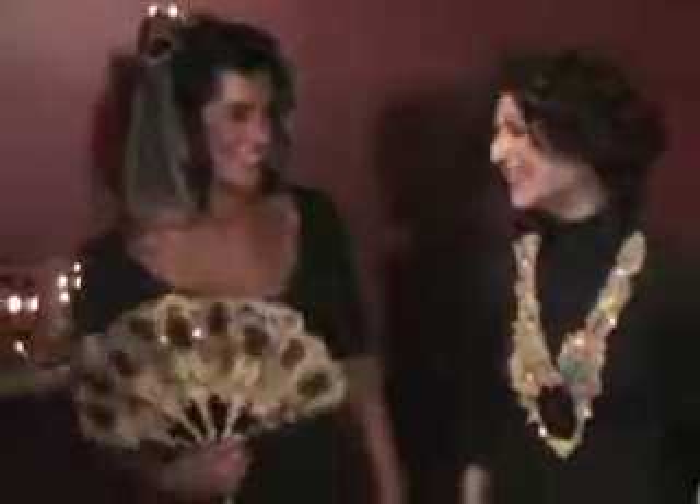The girls look amazing, and you guys did great on the catalog. It's just really amazing. How did you get into wearables?